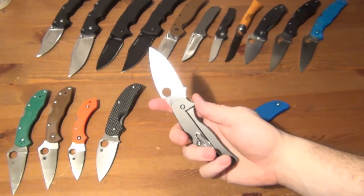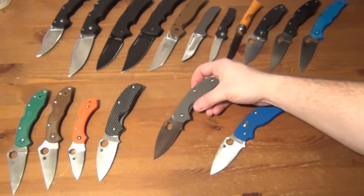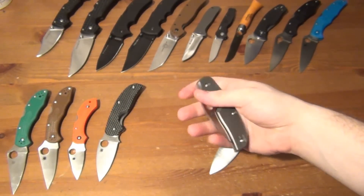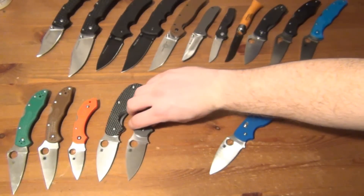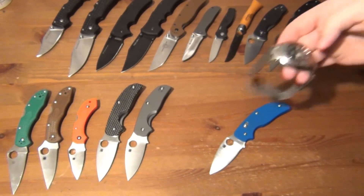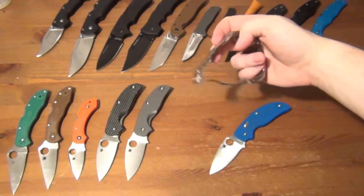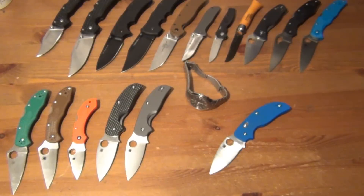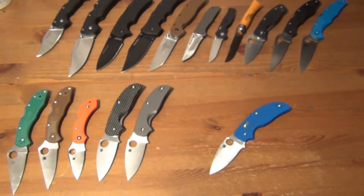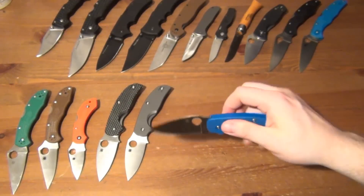The Sage 2 was my first titanium frame lock. I paid about $160 on sale, which is a really good deal. It pretty much fills the same role as the Sage 1 — I can throw it in the suit pants and feel pretty classy. I actually bought a Citizen Eco-Drive watch with a titanium bracelet, so sometimes I go dual titanium with the Sage 2 and the watch. The Sage 3 I just got, so I'm still forming impressions — I honestly don't think I'm going to keep it long term.